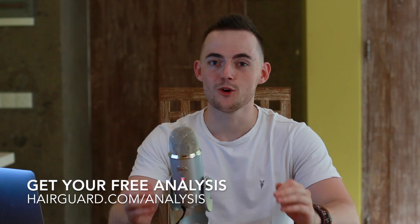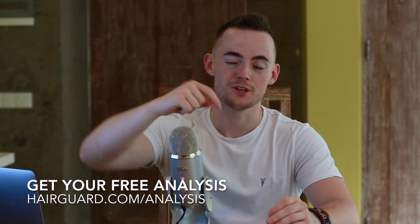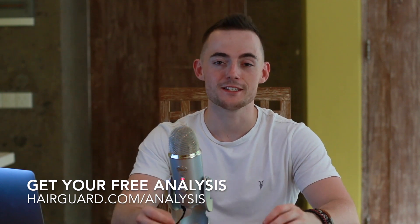Before we get into the video on vitamin D, if you are worried about your own hair loss, you can scroll down and click the link in the description and our hair guard specialist is going to give you an analysis of your hair. All you've got to do is click the link in the description and then upload a hair selfie.